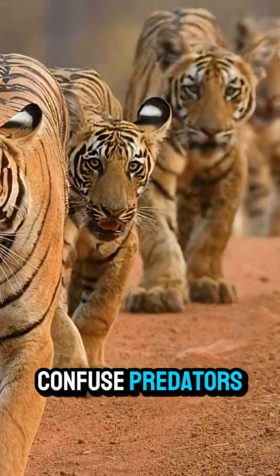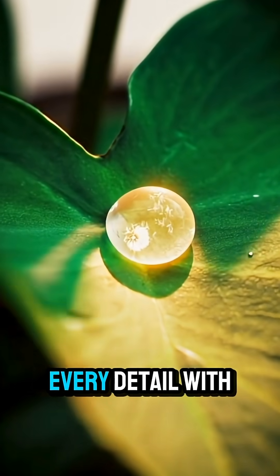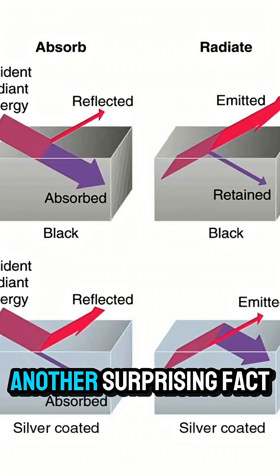And those white patches on the back of a tiger's ears? They're called false eyes, or ocelli. These markings may confuse predators, or help tiger cubs follow their mother through dense vegetation. Nature designed every detail with purpose.